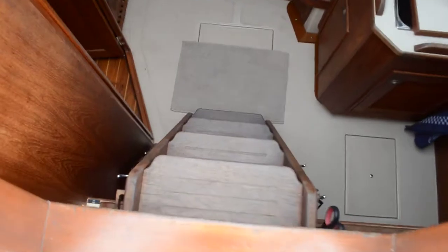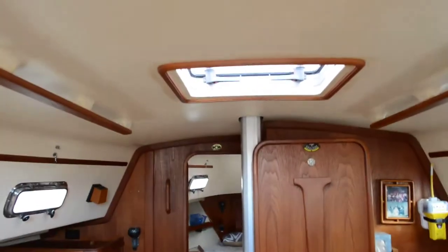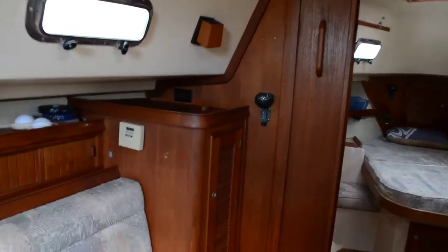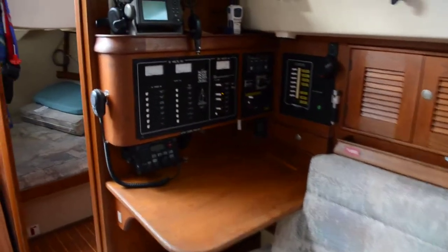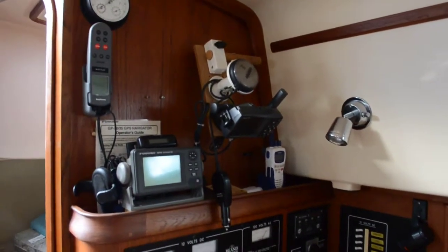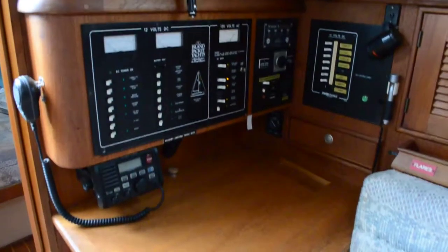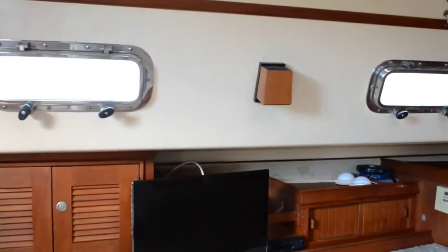Let's go on down below. It's getting a little overcast with this thunderstorm rolling in. The vessel is air conditioned. There's your navigation station. It does have a remote right here for the autopilot.